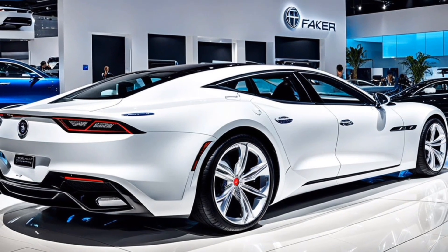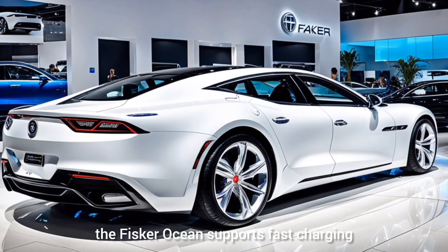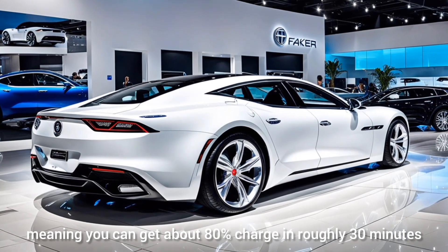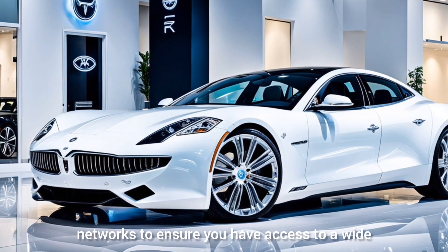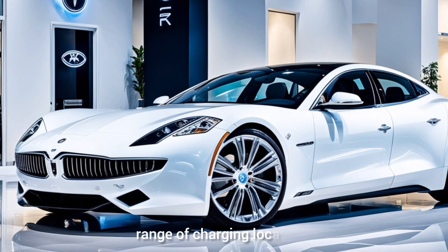When it comes to charging, the Fisker Ocean supports fast charging, meaning you can get about 80% charge in roughly 30 minutes. Fisker has partnered with major charging networks to ensure you have access to a wide range of charging locations.